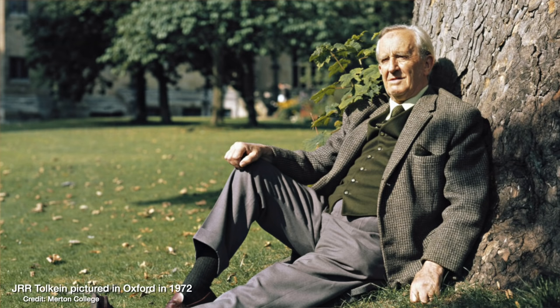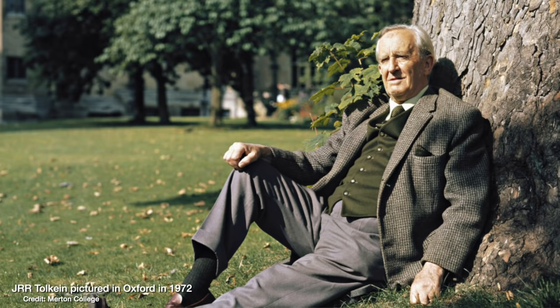For good reason too — Tolkien was an English literature expert, professor of Anglo-Saxon at Pembroke College Oxford when he wrote The Hobbit, and he got the name from an old English poem that mentioned the Anglo-Saxon name Earendel, meaning morning star. That is a massive tangent though, so let's get back to the astrophysics.